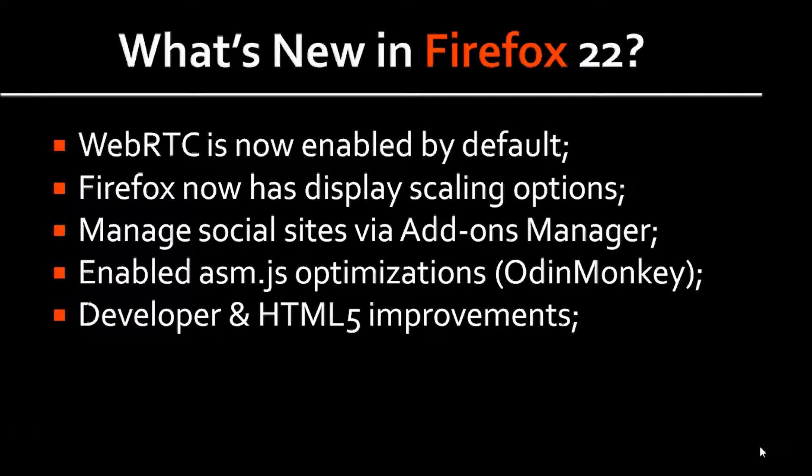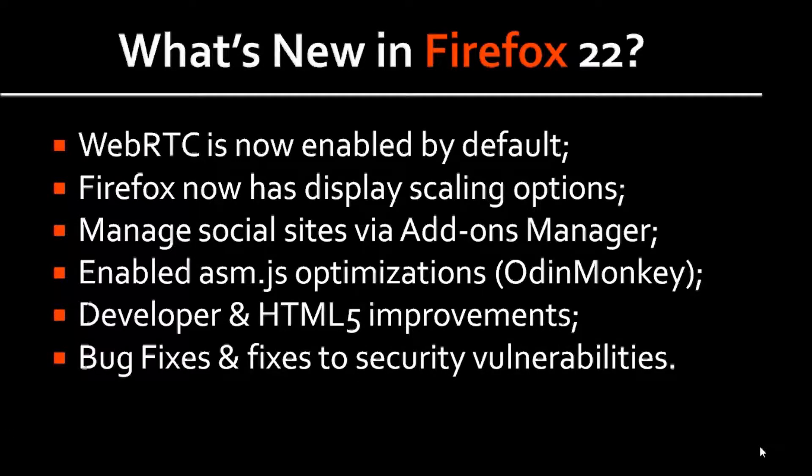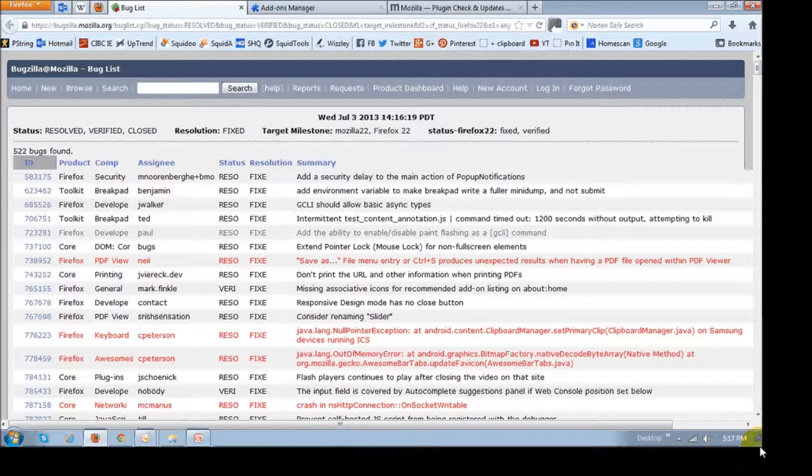There are a few enhancements for developers and HTML5 improvements as well. I won't cover this in more detail because it's more technical than anything. And finally, there are 500 bug fixes and fixes to security vulnerabilities implemented in Firefox 22. To review all the bug fixes, you can visit the bug fixes page, which you'll find in the description section of this YouTube video.